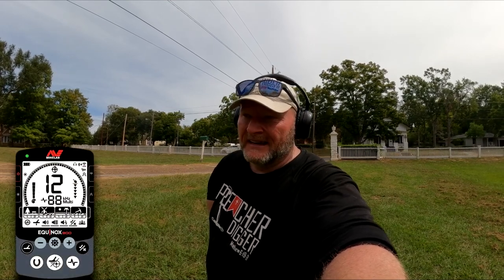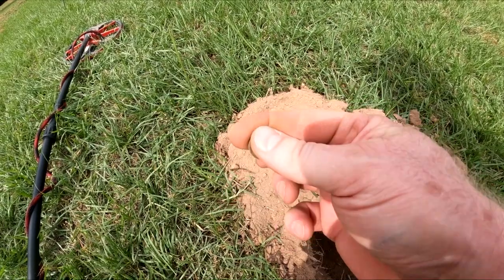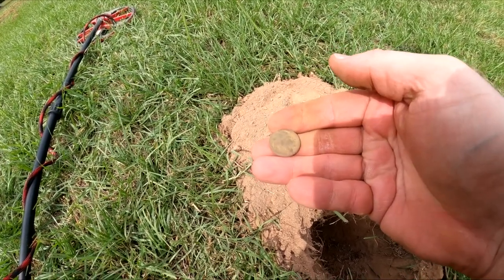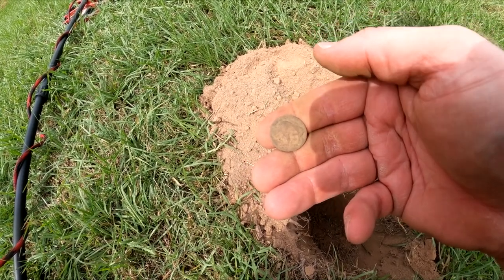You ever have those days where you just don't find anything and get so discouraged, and then you come across a day where you find everything? This is one of those days. Getting an 11 to 12, kind of a deep iffy signal — I'm just digging everything because this is an old place and this side hasn't been hunted. Pop this up — check it out, got me an old buffalo nickel! Still in pretty good shape. Usually can't see dates on buffalo nickels but I'll take a buffalo. Let's keep going — I've got an Indian head and a buffalo, now we need a barber!